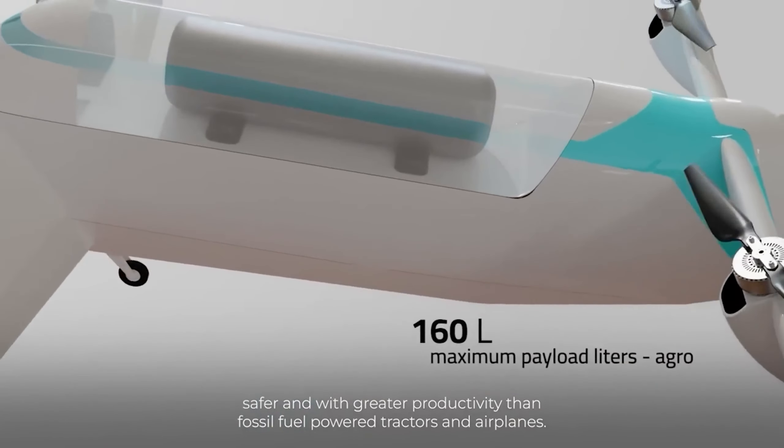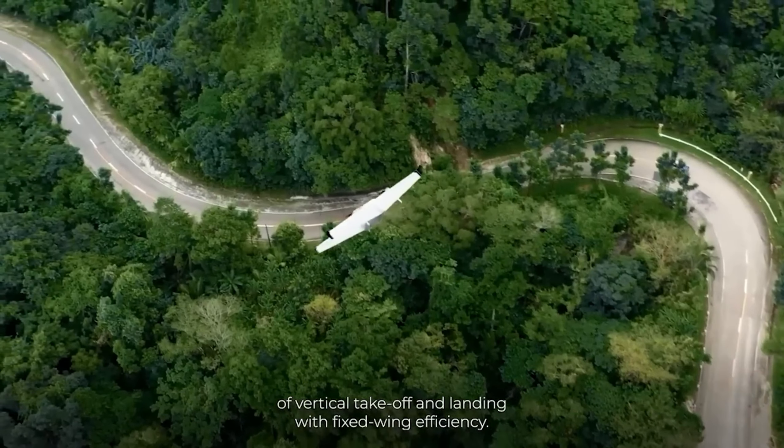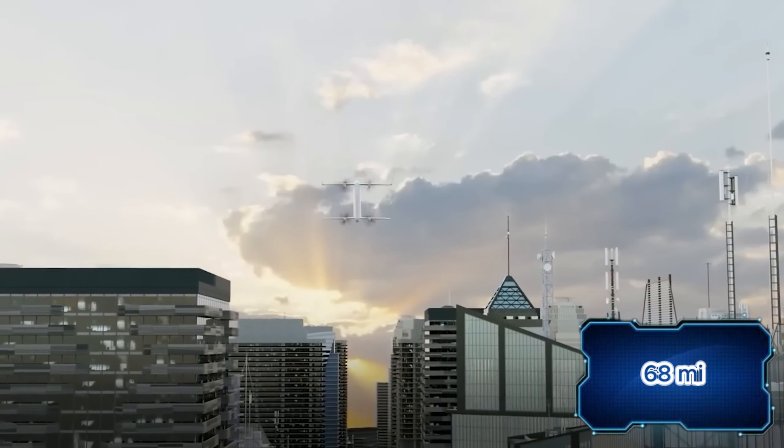Secondly, the model is all-electric, which means zero CO2 emissions. Thirdly, the range on a single charge is 110 kilometers, and the cruising speed is 150 kilometers per hour.